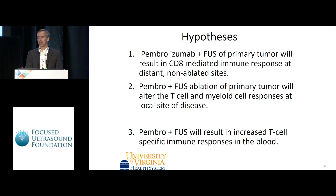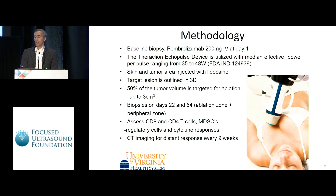The primary hypothesis is that we would hope to see some CD8-mediated immune changes at distant non-ablated sites of disease. Secondarily, we want to see what's happening to the T cells and myeloid dendritic cells in the microenvironment of the ablated tumor cavity, and also what's happening in the bloodstream.